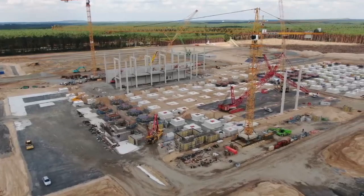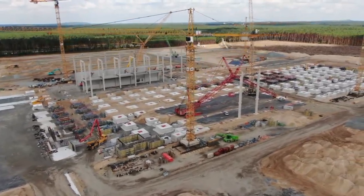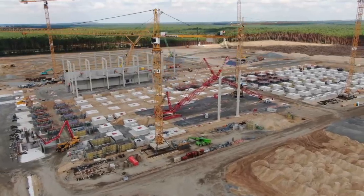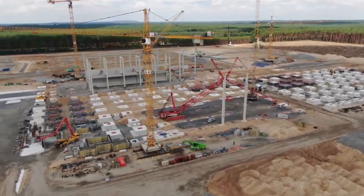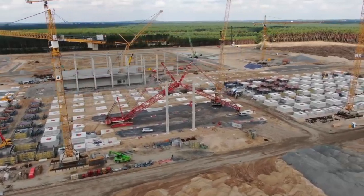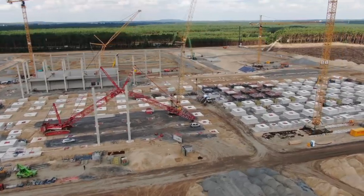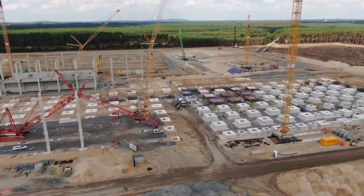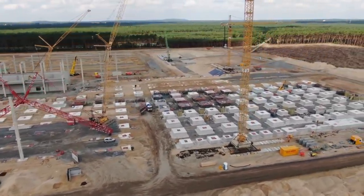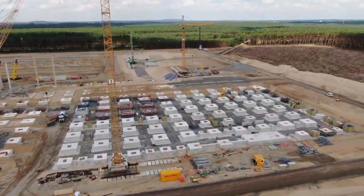Gigafactory Berlin's construction is currently accelerating with pillars now being built on the site. As of recently, new reinforced concrete beams have been placed on the location and the first walls have been set up. As it can be seen from the footage, the paint shop building has already begun to take shape as walls gradually appear on site.